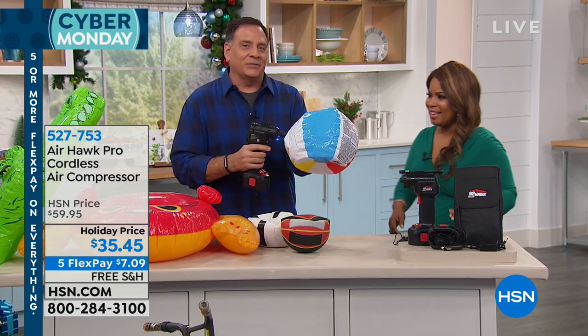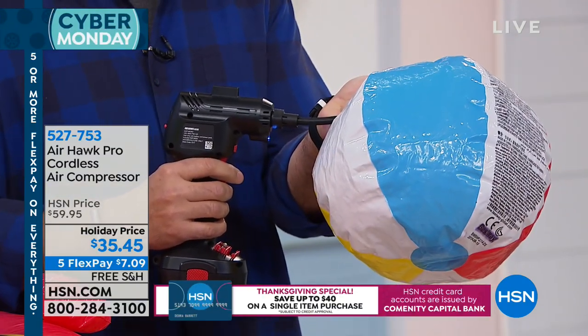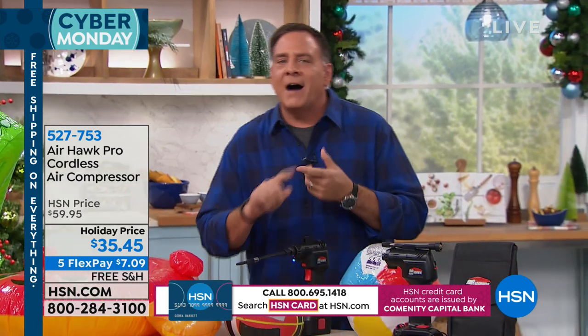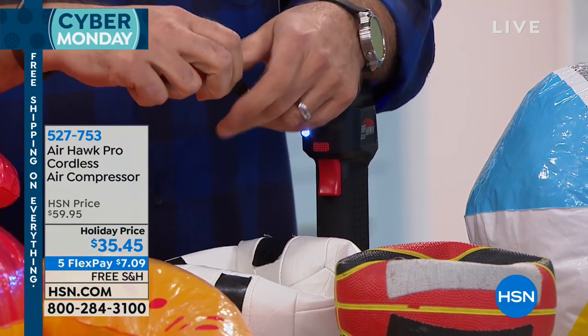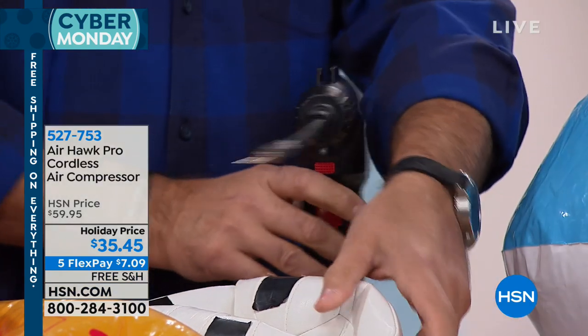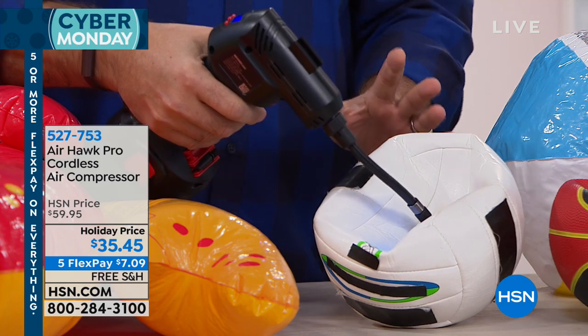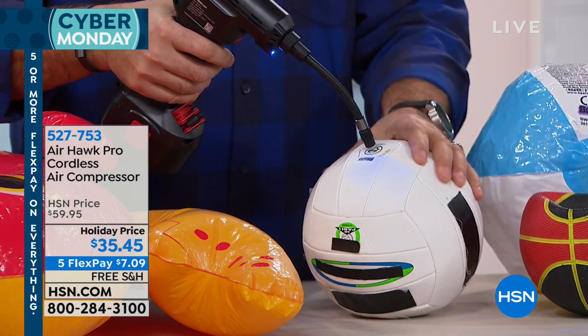Watch what I'm about to do — I'm going to inflate this ball and keep talking the entire time because unlike blowing it up with my own breath, I don't run out of air. The Airhawk is doing all of this. And that quickly, it's done. Now, if you're a parent with a kid who plays volleyball, basketball, or football and you've seen that big mesh bag full of balls that all need inflating before practice — watch how quickly we can blow up a volleyball. And yeah, we're done right there.